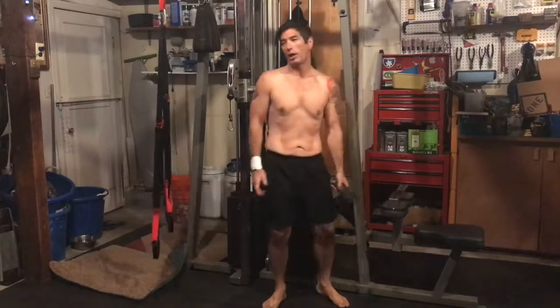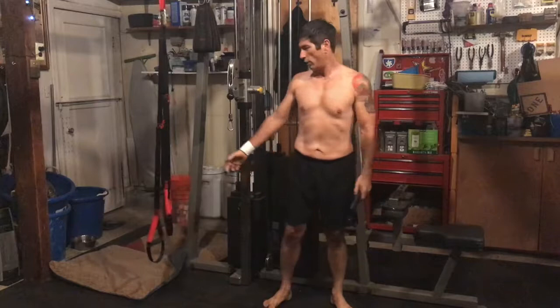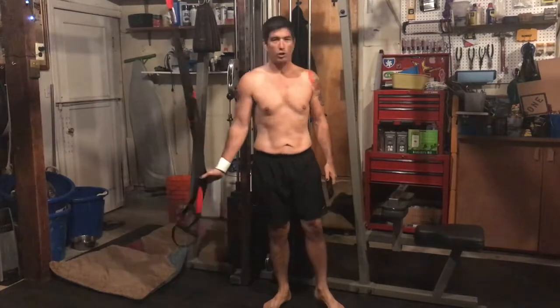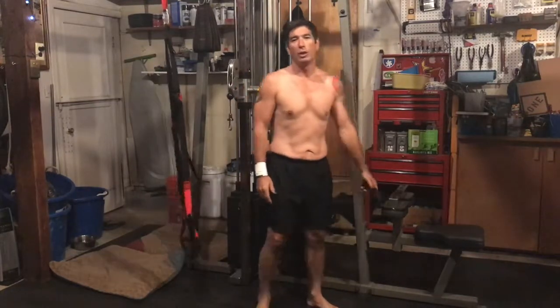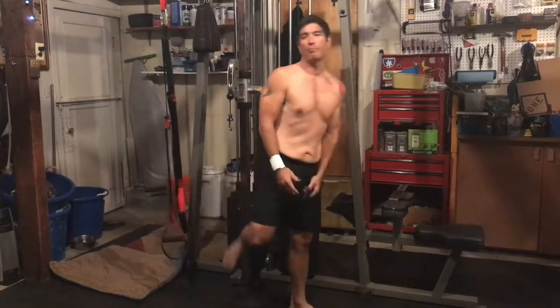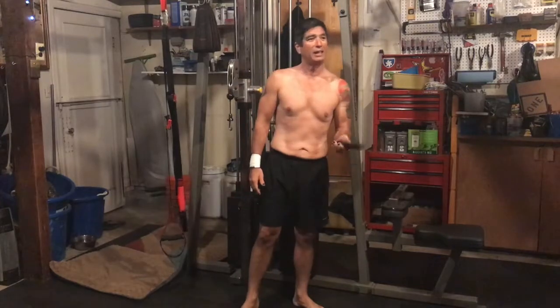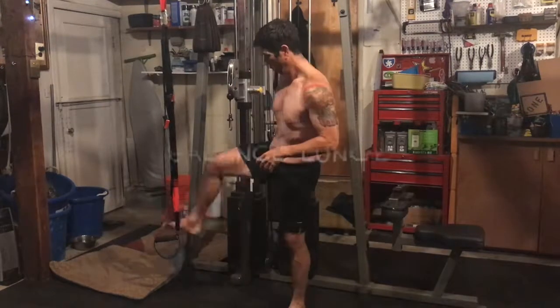Up first we've got our balanced lunges. We do use a TRX strap for one foot, doing a lunge on the other leg. You can use a bench or put your foot up on anything to do a balanced lunge. We're going to do 25 each leg. Here we go, we'll be right back.